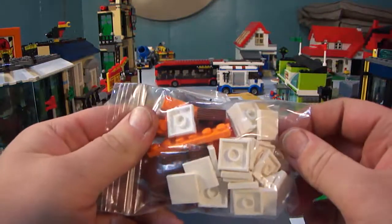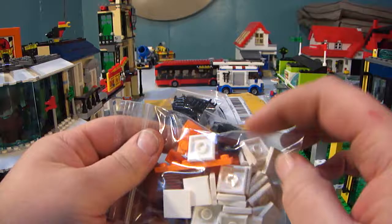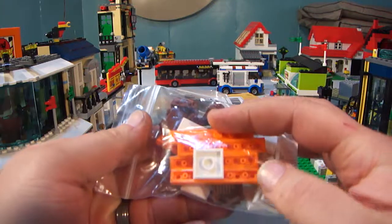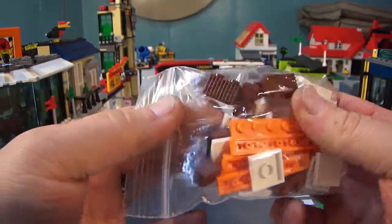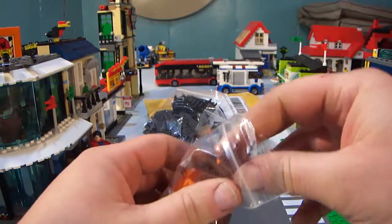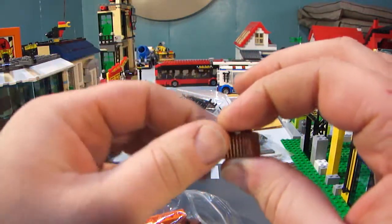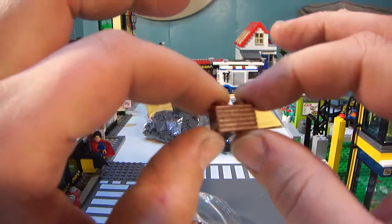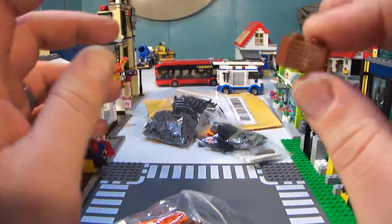Then I got some 2x2 whites for the front of the Japanese restaurant, underneath by the big bay window. And I got some 1x6 orange plates — that's for the surf shop detail. And I noticed I got a couple of these 1x2s with the grooves — one side going up, one side going horizontal. Those are for the office desk in the Japanese restaurant or the surf shop; I haven't figured out which one yet.